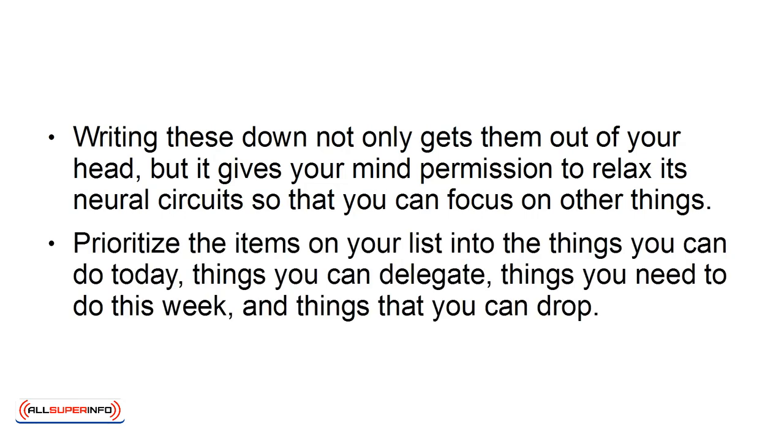Prioritize the items on your list into the things you can do today, things you can delegate, things you need to do this week, and things that you can drop.